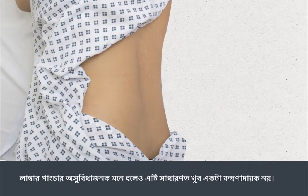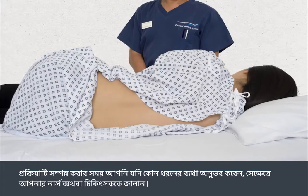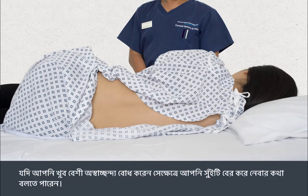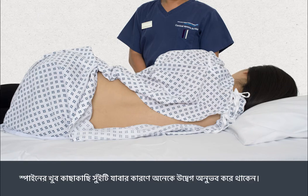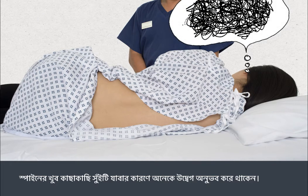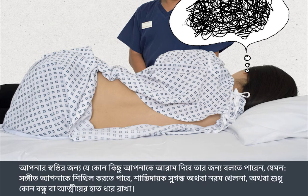A lumbar puncture can be uncomfortable, but it's not usually painful. You'll normally feel some pressure in your lower back when the needle first enters your body. If you feel any pain during the procedure, let your doctor or nurse know — you may need more anaesthetic. You can ask for the needle to be taken out if there's too much discomfort. All people are different and experiences during a lumbar puncture vary. Some people feel anxious because of the needle's closeness to the spine. Talk to your nurse or doctor to let them know how you're feeling at any time.